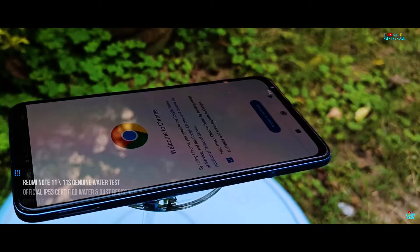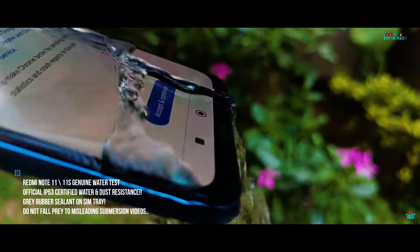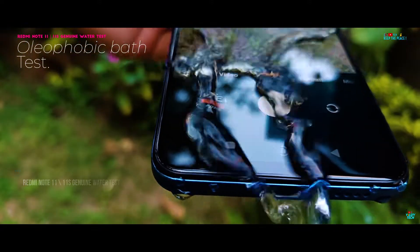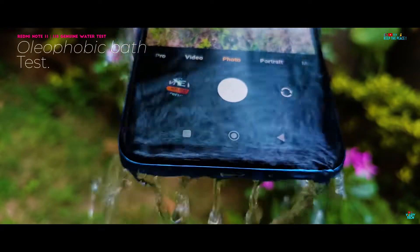In this water test video, we are checking out how the Redmi Note 11 does against liquid abuse and if the IP53 water resistance is genuine or not. Will the Redmi Note 11 also fail the water test like the Redmi Note 8 and Note 9?